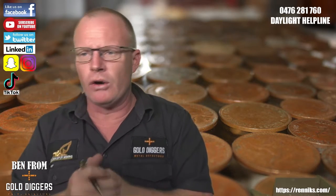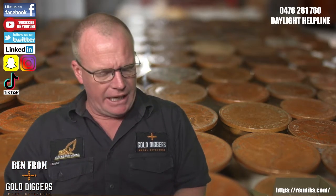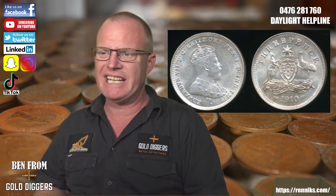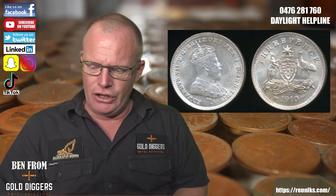Hello folks, welcome to another episode of Talking Coins. This is episode number four. Today we're going to talk about threepences — the coins that ran from 1910 through to 1964. There's a 1910, so in 1910 the first coins arrived from England.